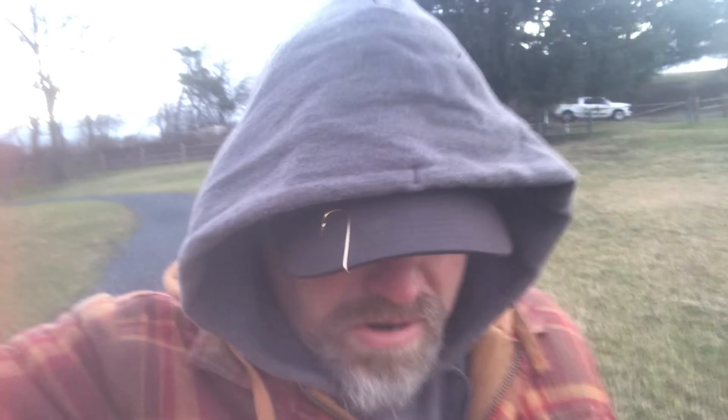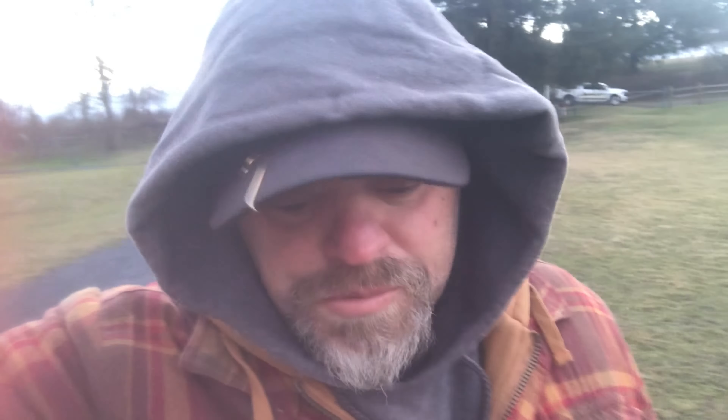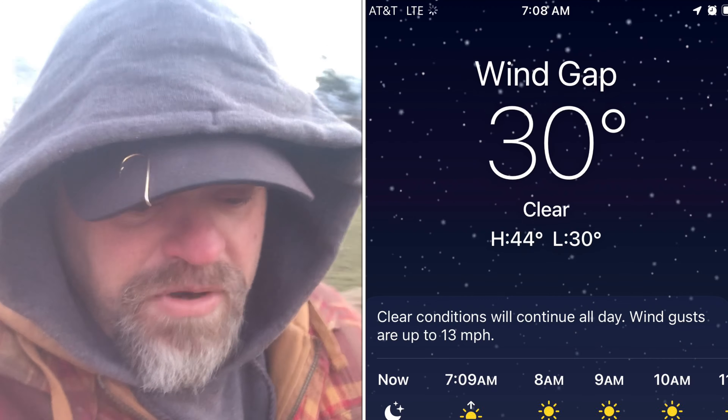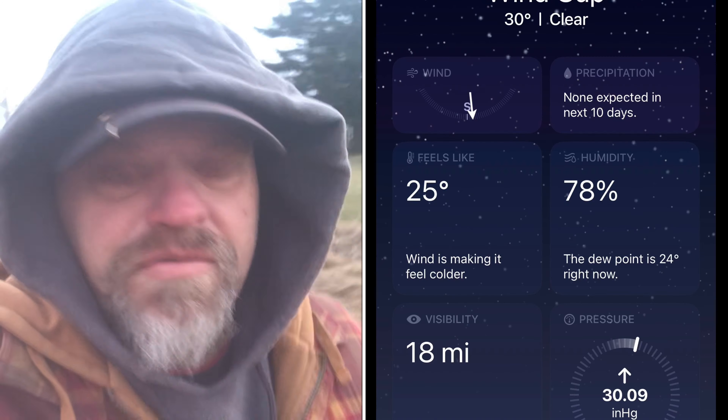Good morning guys. Back at the pond today. It's Saturday, February 3rd. I tried to get up here all week after work — didn't work out. I was going to try up here last Saturday but the pond was frozen over, so I opted for trout fishing instead. So it's thawed out now. It's currently 30 degrees, real feel 25, but it's supposed to get up to 45 today — can't beat that weather for February. Let's see what we can get into here.